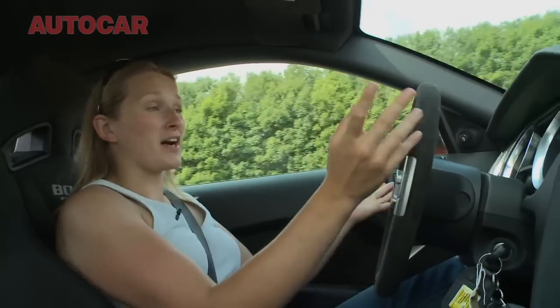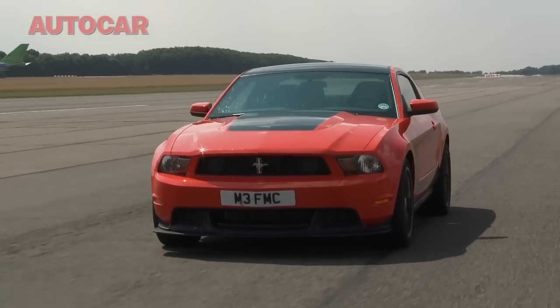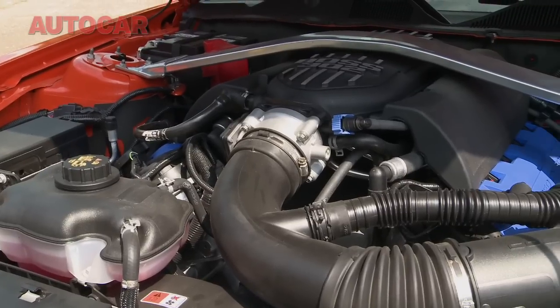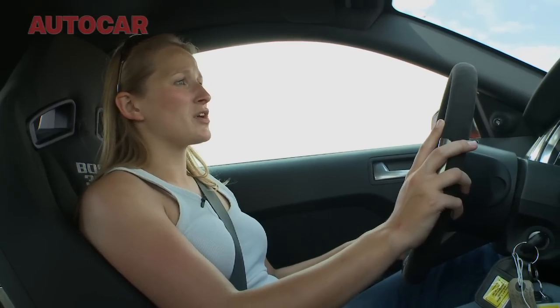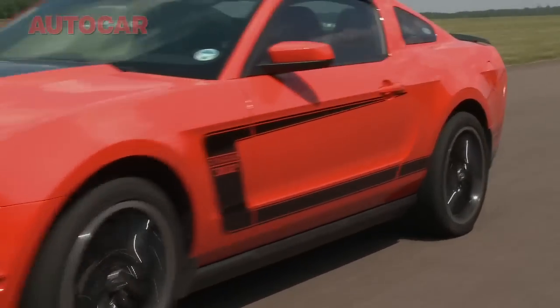To give you an idea of how significantly updated the Boss 302 is over the standard Mustang, most of the essential engine bits have been reworked — it's got a race-spec crankshaft, redesigned intake manifold, reworked cylinders and piston heads, all of which is intended to allow the car to breathe better and rev all the way up to 7,500 rpm, as opposed to the 7,000 rpm that the standard GT does. It also has new exhausts, which I think you'll agree sound pretty good.